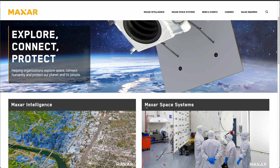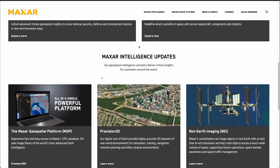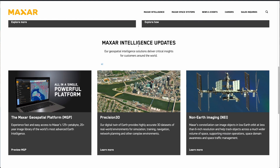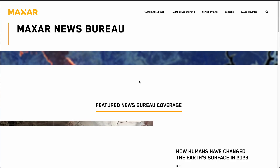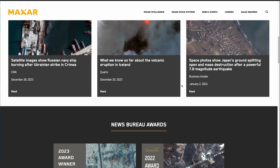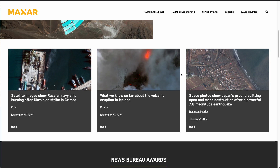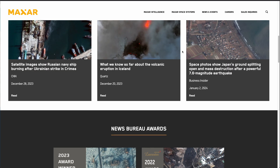First up, we're going to start with Maxar, which is one of the biggest and most well-known providers of high resolution satellite imagery. You might know Maxar from some of the news events in the past, where they provided detailed images of conflicts, human rights abuses, and also wide-scale damage caused by environmental patterns around the world.